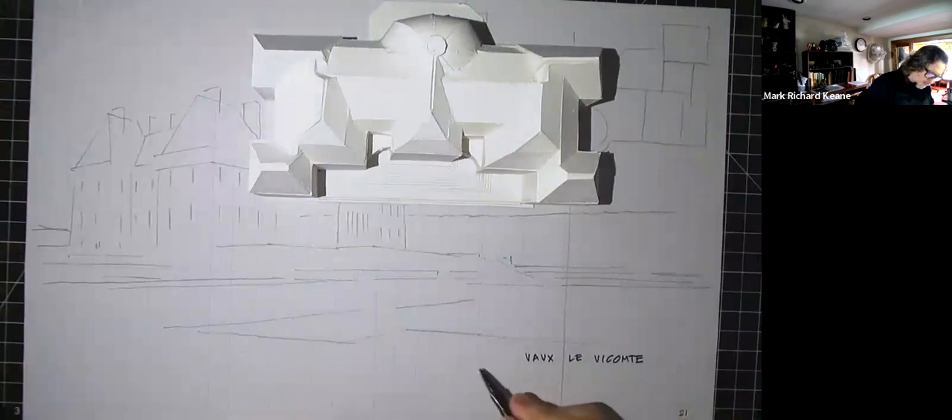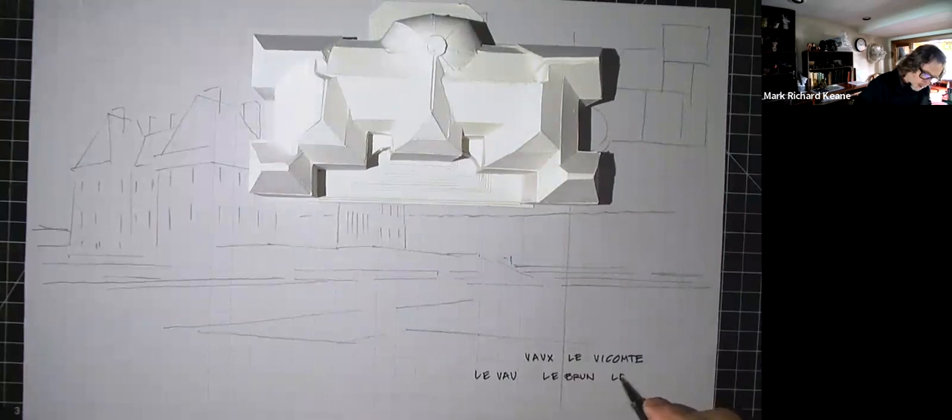The architect was Le Vau. Then for the interiors, the painter Lebrun. And then for the landscape plan, Le Nôtre. It's an easy way to remember the three since their last names all begin with Le.